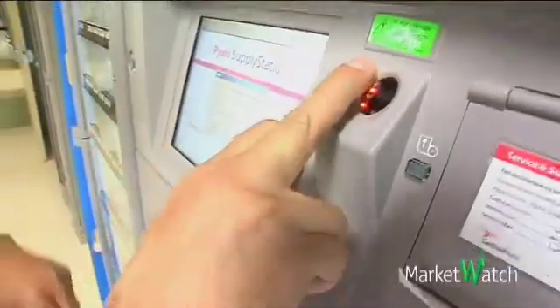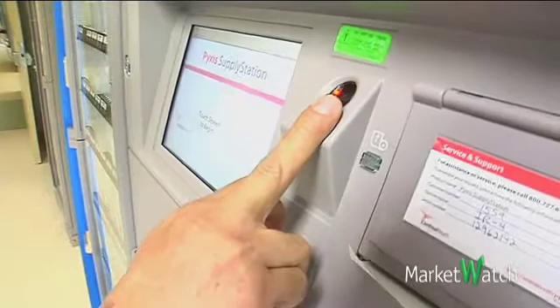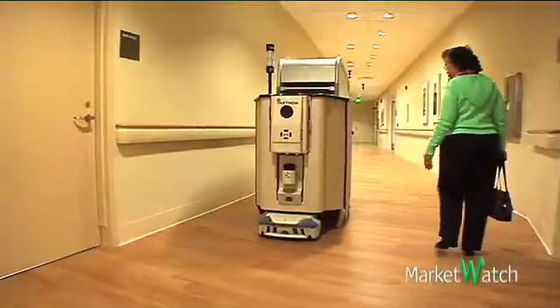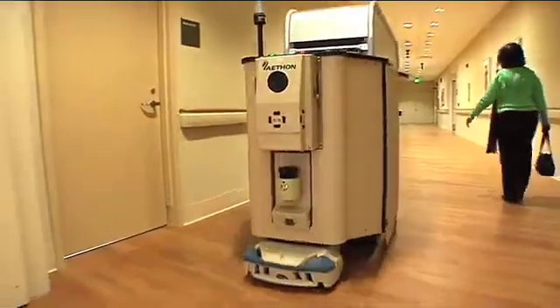Seven months after reopening, workers at El Camino Hospital are still learning to use all the new technology features now at their disposal. In Mountain View, California, I'm Kristen Gerencher.